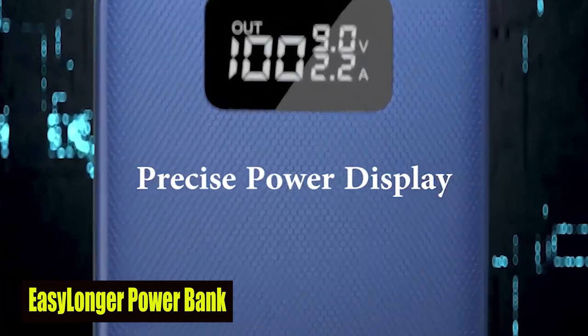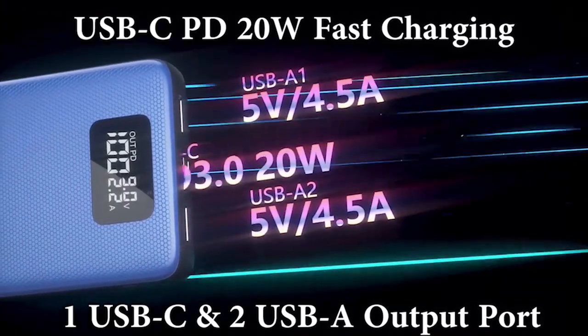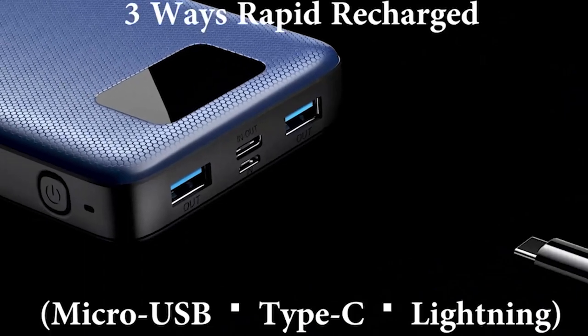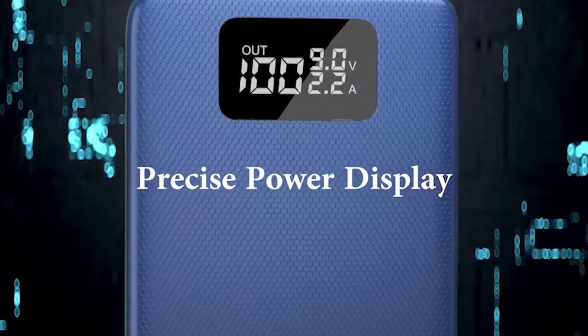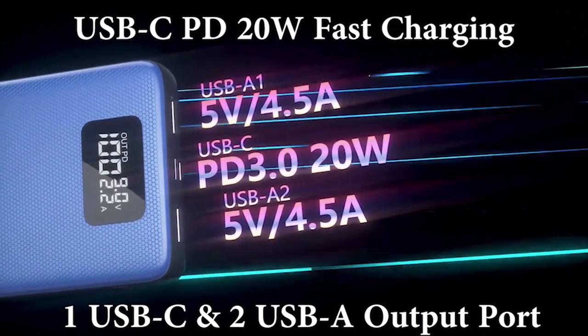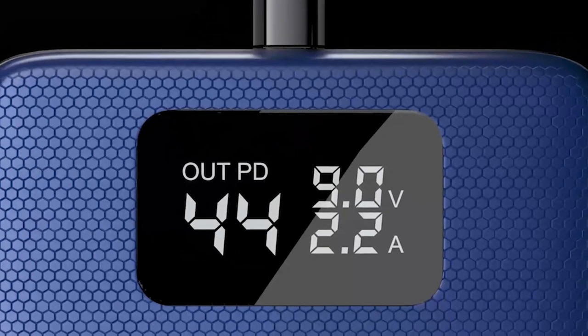Number 4: Easy Longer Powerbank. Equipped with a 20-watt PD 3.0 USB-C output port, this powerbank can fully charge your phone in record time. The 26,800 mAh capacity means it can keep your phone running for up to multiple charges. The power indicator also shows the available battery capacity and charging status, providing you with continuous information on its power levels.